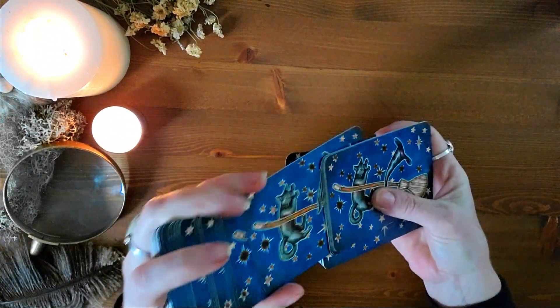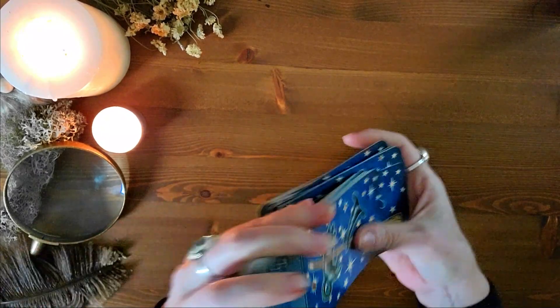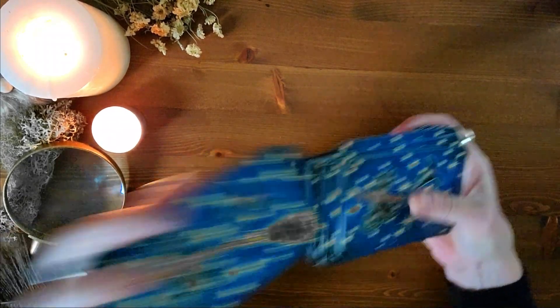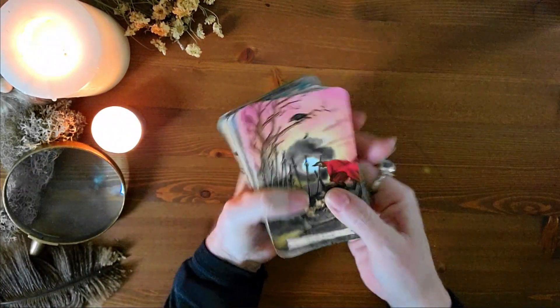You're going to want to shuffle your deck and think about your situation. You're really asking yourself how you can move forward — whatever it is. It could be a relationship, a job thing, personal shadow work — just something where you want to figure out how you can constructively move forward.